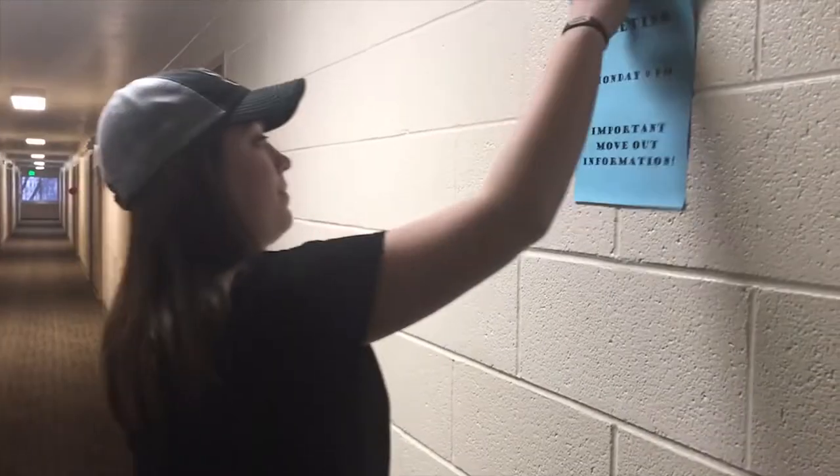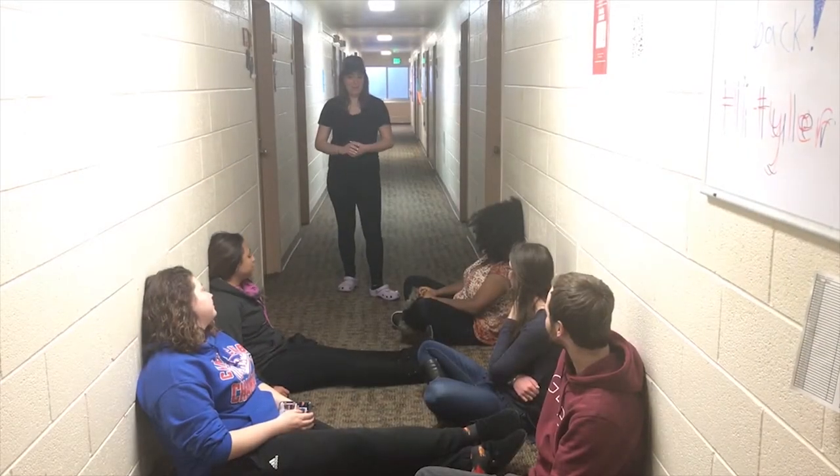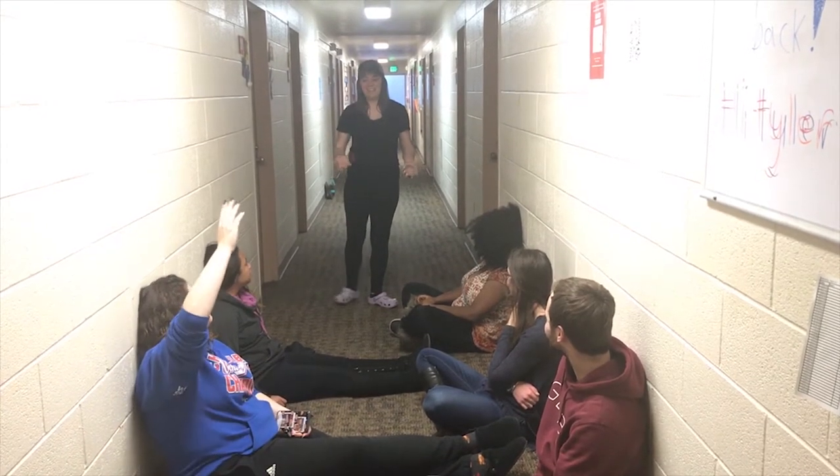Watch for advertisements for your floor meeting. It is very important that you attend your floor meeting to learn about closing procedures so you do not accidentally get charged for anything when you leave.